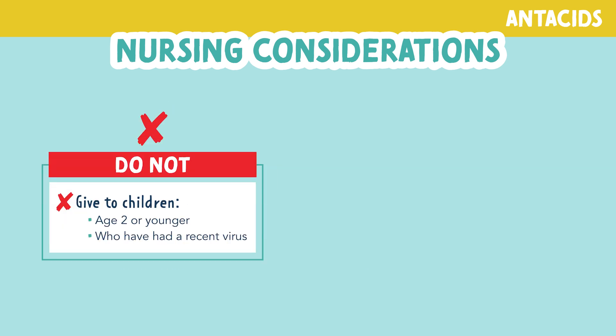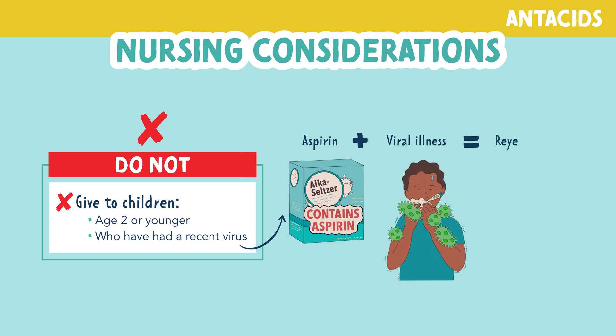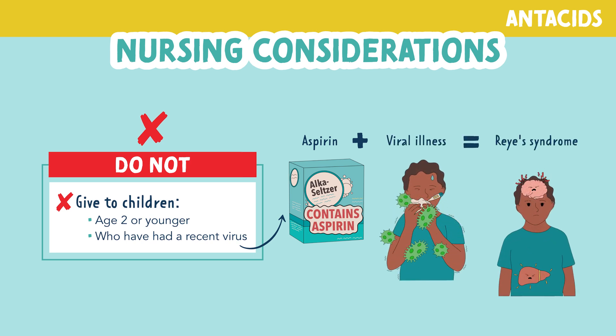You also do not want to give antacids to children age 2 or younger, or those who had a recent viral infection. The reason we don't want to give it to these children is because many antacids contain aspirin or aspirin-like products. When you give aspirin to a child who had a recent or current viral illness, it can cause RISE syndrome, which is a serious metabolic disorder that can result in encephalitis.